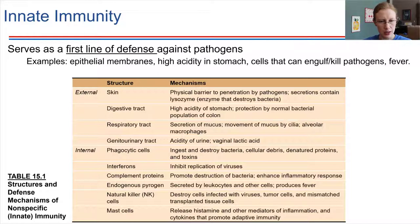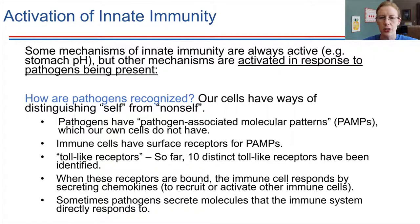There are some specific examples listed on the slide going into a little more detail. Innate immunity is like the first line of defense against pathogens. Some of these abilities are always active — you always have skin on the surface of your body, you always have an acidic environment in your stomach. But others are activated specifically in response to the presence of a pathogen. How do these innate responses kick in when a pathogen is present? This brings us to the question of how we recognize pathogens.